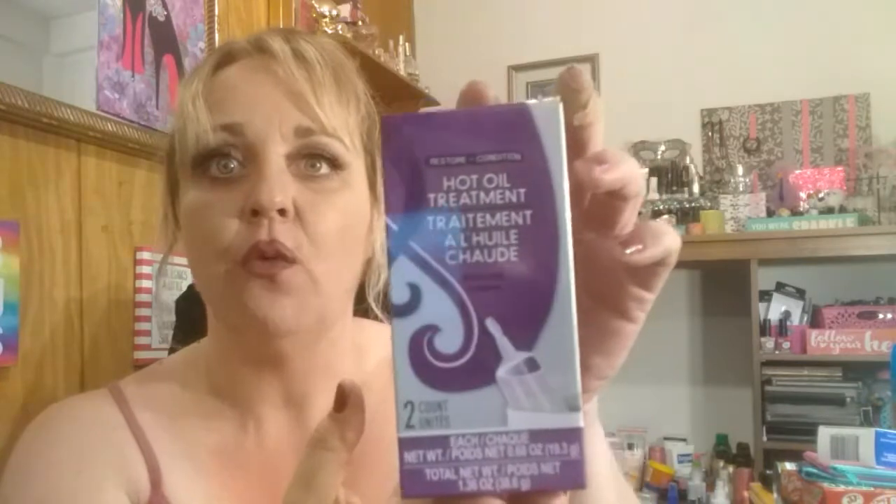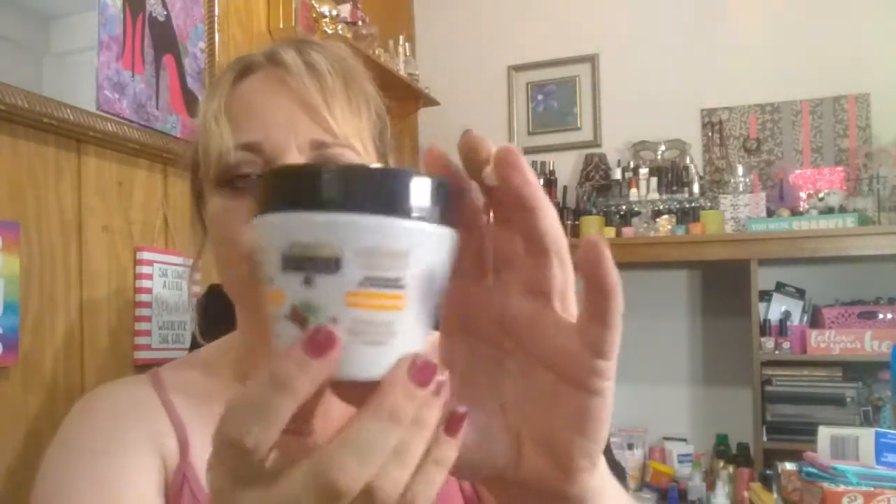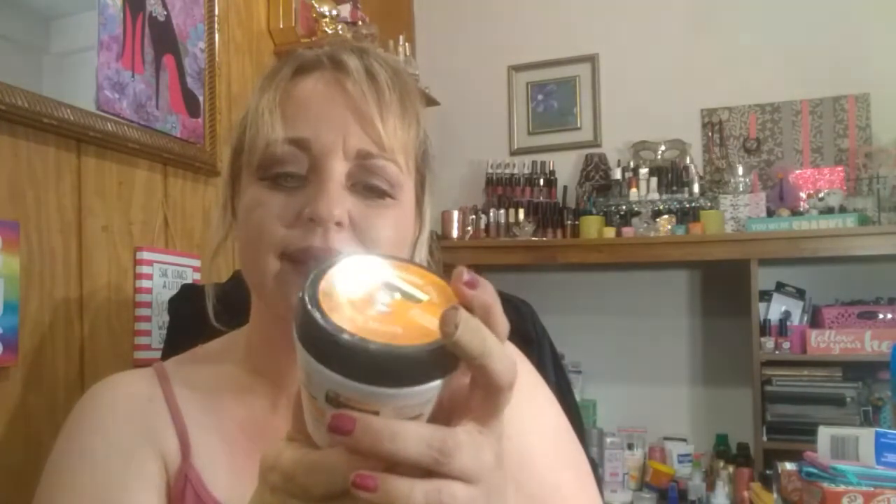I grabbed these hot oil treatments — these come and go at my Dollar Tree, but I said I'm gonna give them a whirl and see how they work. Next I found something I saw a lot of people hauling: the Daily Defense frizz defense deep conditioner with coconut oil and vitamin E. I'm not a big fan of Daily Defense because I have color-treated hair and some shampoos can strip the color and dry out your hair. When I read the ingredients, it has stearyl alcohol as the third ingredient, and then cetyl alcohol — that's a lot of alcohol — but I'll try it and let you guys know.